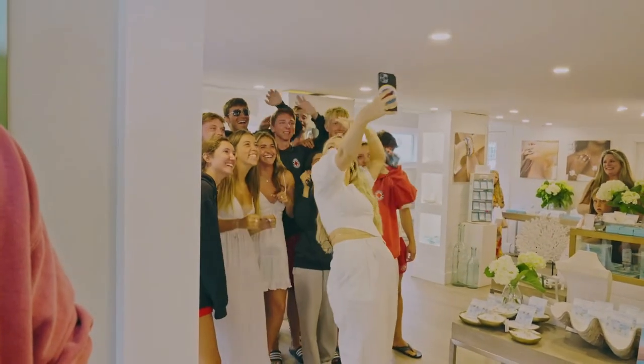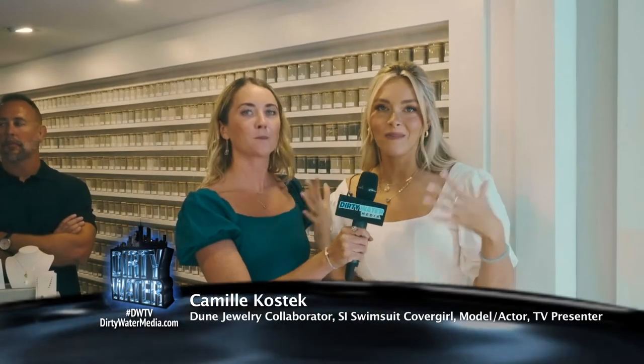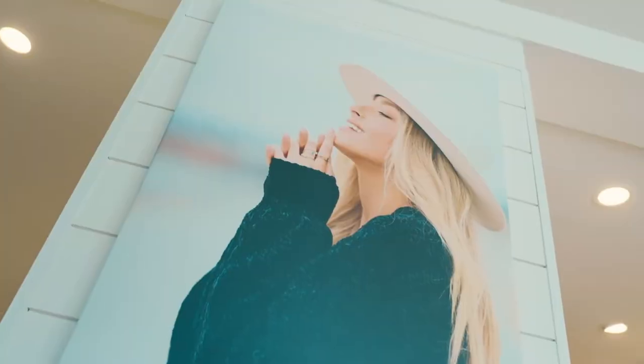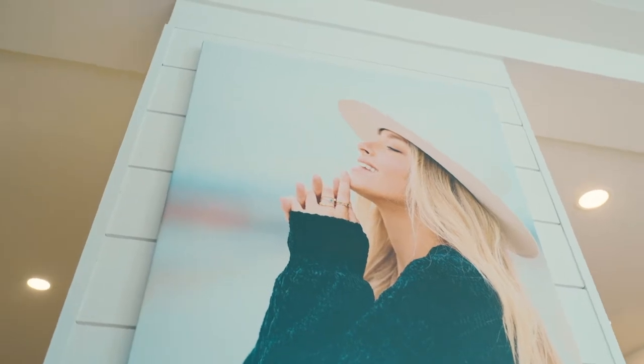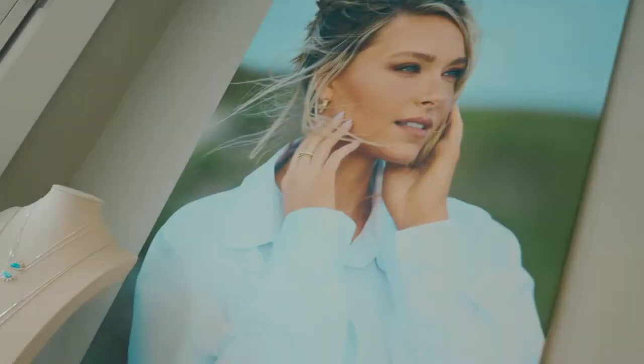Oh my God, Harwich Port for life! We are back for our second annual meet and greet at the Harwich Port Store on Cape Cod, and it is always so fun. Camille Kostek has long been the beautiful face of one of Doom Jewelry's most popular lines. Today, she's here at Doom's first-ever boutique in Harwich Port to introduce their latest designs.